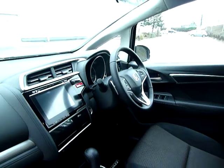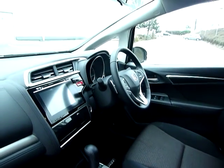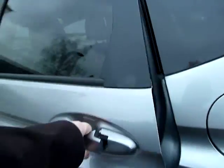It has electric windows all around — front and rear — and electric folding mirrors which are heated. You also have a speed limiter and cruise control, and a leather steering wheel. There is privacy glass on this particular one as well.